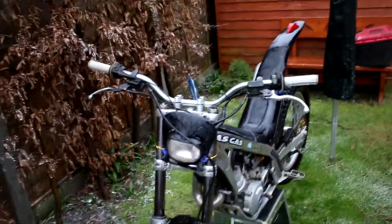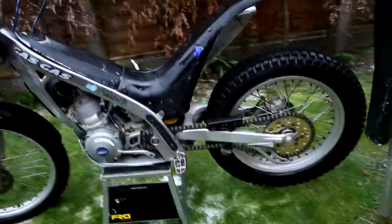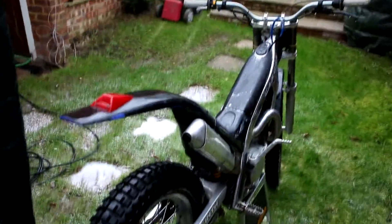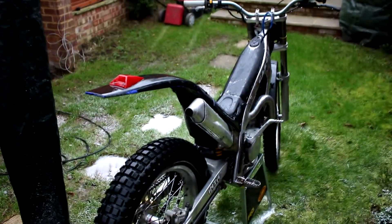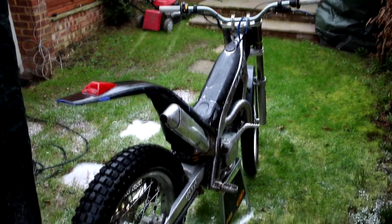It's still got that 2.8 top end in it — it's running really well actually. I spent like an hour trying to tune it up. I think it's alright, man. It's gonna be sad to see it go, it really is gonna be sad to see it go.